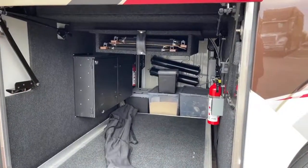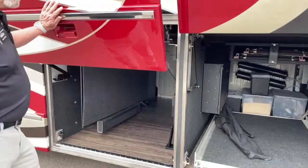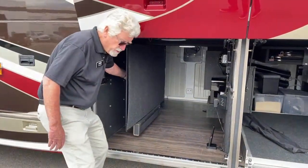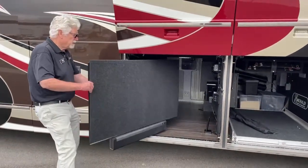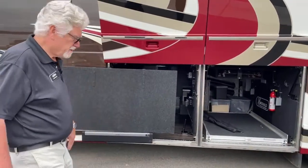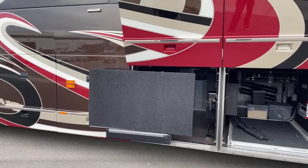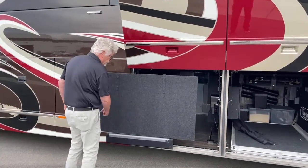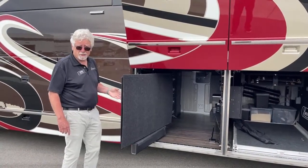This is storage bay number one and storage bay number two. We've got a nice surprise — a 75-inch flat screen TV. It's down nice and low, so when you're sitting out here underneath your awnings, you've got a nice view at your favorite camp spot. By the way, Sonos sound systems throughout — every TV you're going to see here is going to have its own Sonos sound bar.